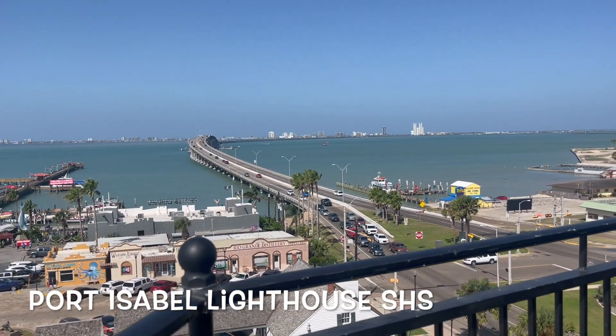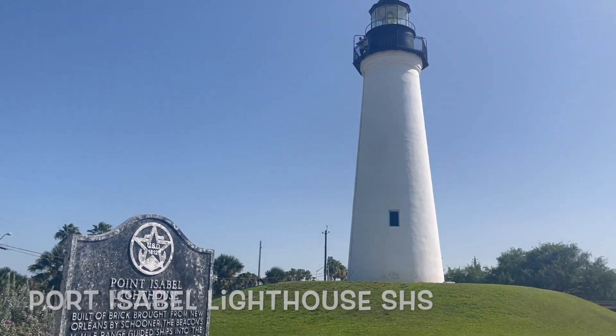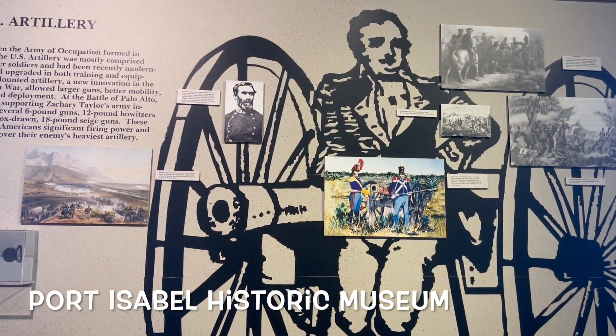Then I headed over to Port Isabel to see the Port Isabel Lighthouse — a very historic place — and to learn a lot of the history of the area at the Port Isabel Historic Museum.